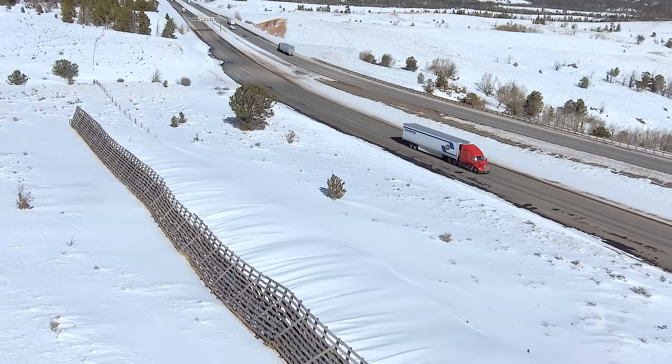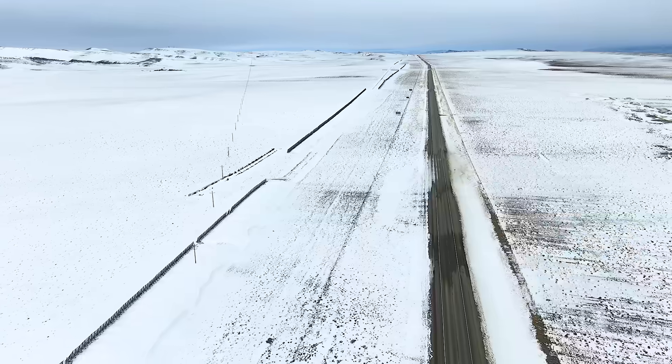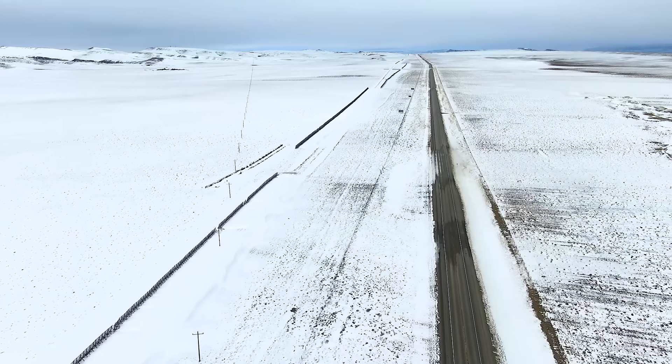We can build fences parallel to the road, but typically they're longer. Sometimes we can do it and sometimes we can't — it just depends on landowners. There's only so much that the department itself can do. A lot of it is dependent upon landowner cooperation, and we have a great working relationship with a lot of the landowners around this great state.